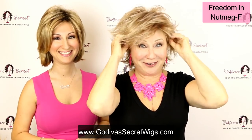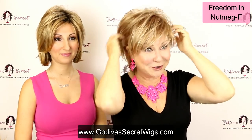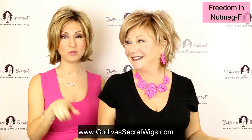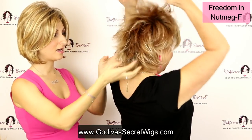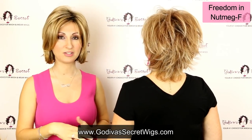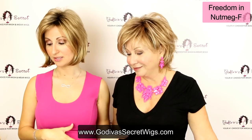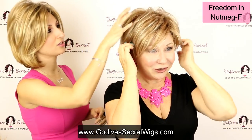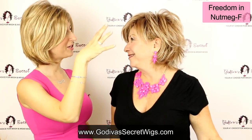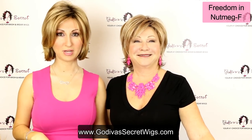Rochelle is going to put on our Freedom in Nutmeg F. I am never without a Freedom — it doesn't matter where I am. Freedom is going to have a lot more fullness than Liberty, and she does not have a lace front — she's more machine-teased all throughout. The Nutmeg F color is going to be a strawberry blonde with light blonde highlights throughout it, and Nutmeg F will always be rooted. You'll see this really great chunky highlight of the strawberry blonde and the light blonde.